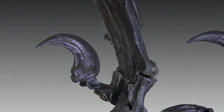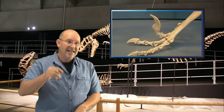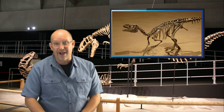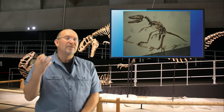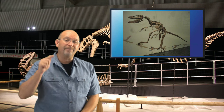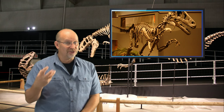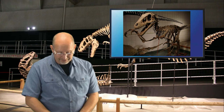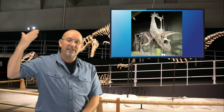Raptor claws are covered in keratin — the same stuff our fingernails are made of. That covering could be broken and would regrow throughout the animal's entire life. But if the actual core inside was broken, I do not believe it would heal and grow back again. Damage to the core would likely cause the keratin covering to either cease growing or grow at a funky angle, meaning the claw would no longer be sharp. I don't believe a raptor would survive breaking its claw, because that's its main killing weapon. If it hunted in a pack it could still use teeth and claws on the other foot, but it would ultimately lead to its demise. The same goes for ceratopsians — if they break the outer part it grows back, but if they break the core, I don't think it ever does.